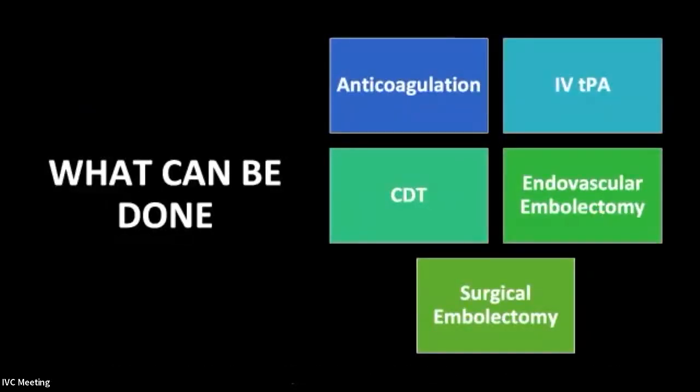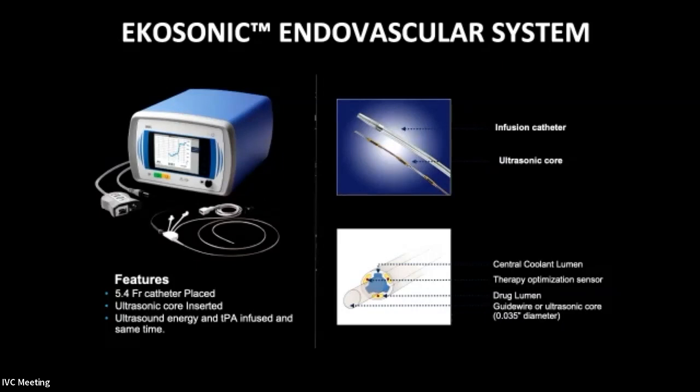What can be done today? We've got anticoagulation and IV TPA, and studies show those do pretty well. We also have catheter-directed thrombolysis and endovascular embolectomies — large devices now to rapidly remove thrombus from the pulmonary arteries. And obviously surgical embolectomy, which has been around a long time, and in experienced hands patients do very well. We're going to focus on endovascular embolectomy and some of the devices available.